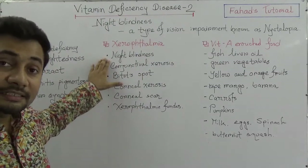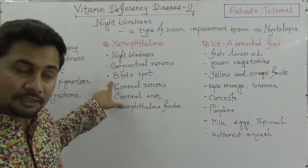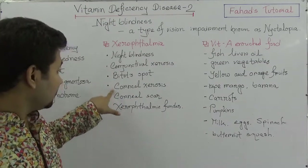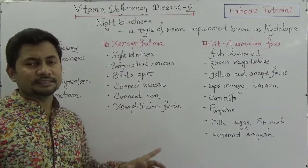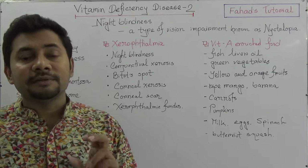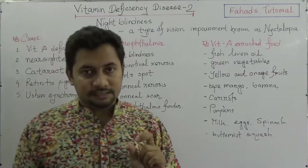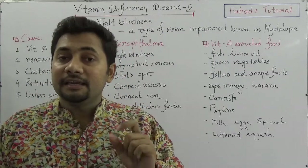The causes of xerophthalmia as recommended by the WHO include: conjunctival xerosis, Bitot's spots, corneal xerosis, corneal scar, and xerophthalmic fundus. These are the WHO-recognized causes of xerophthalmia.